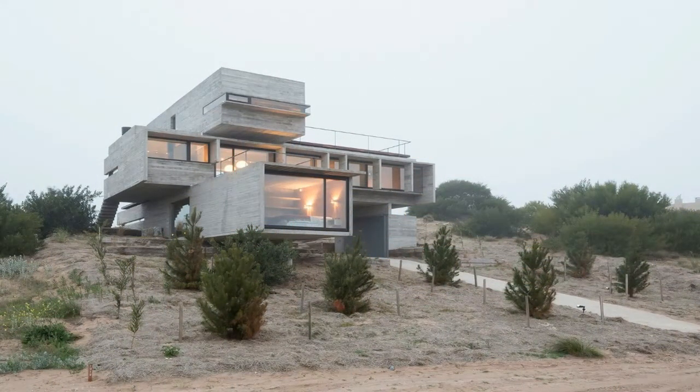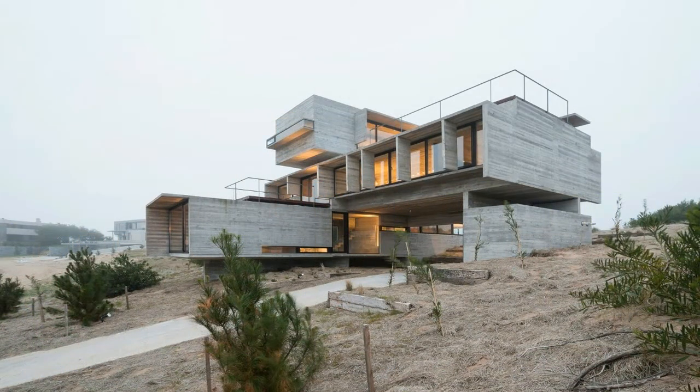Containing the master bedroom, the third volume stands at maximum height, thus satisfying the client's requirement of privacy. Regarding the general project, it aimed at exploiting the views while at the same time avoiding a loss of the necessary preservation of the rooms' intimacy, which is a characteristic challenge of contemporary glazed architecture.